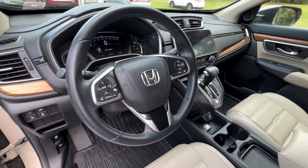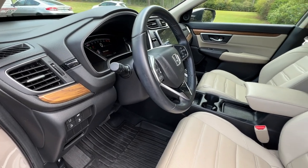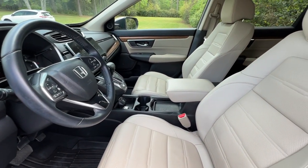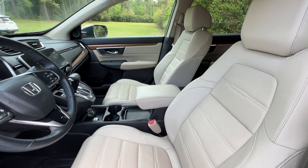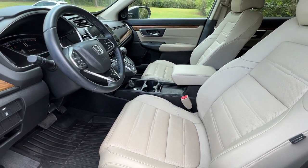It's got all-weather mats, steering wheel controls, and lots of safety features as well — blind spot monitoring, lane mitigation system, collision avoidance. Lots of great safety features. Very well maintained inside and out.